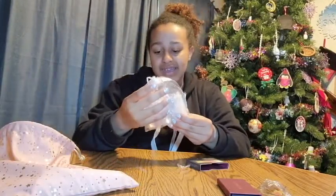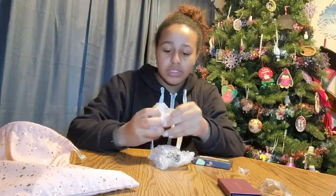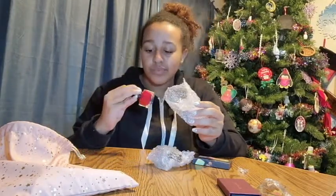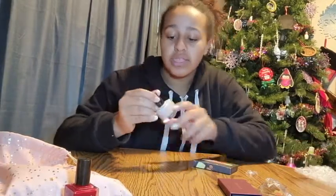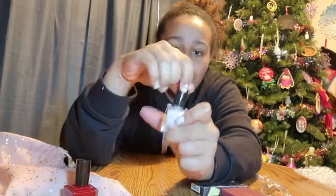I also got some nail polish. There's a deep red one — that's beautiful! And then there's this whitish, nude-ish color. It looks really white on camera, but it's more of a nude. It smells like maple, honestly, but it smells really good.